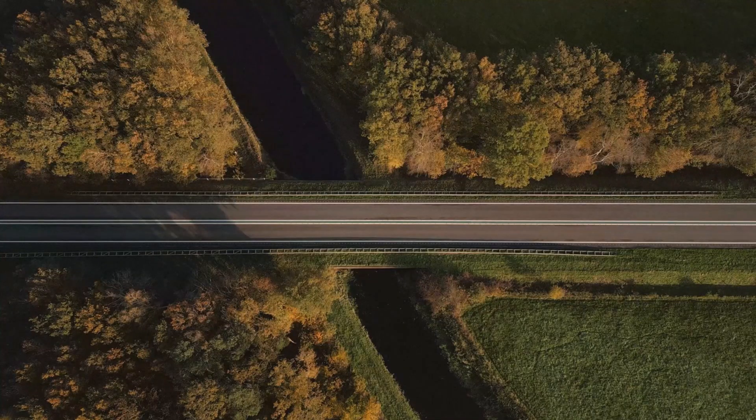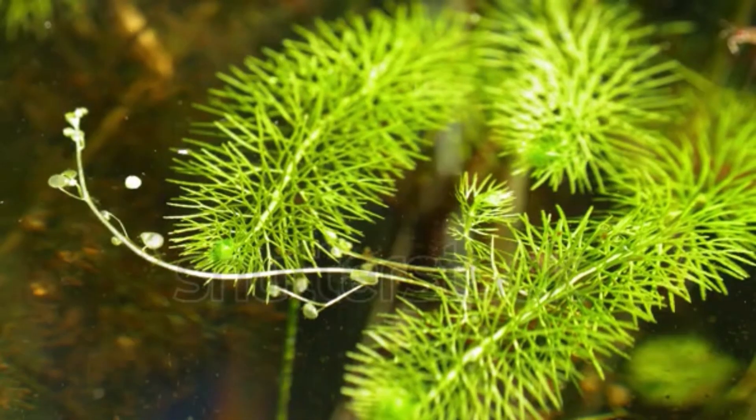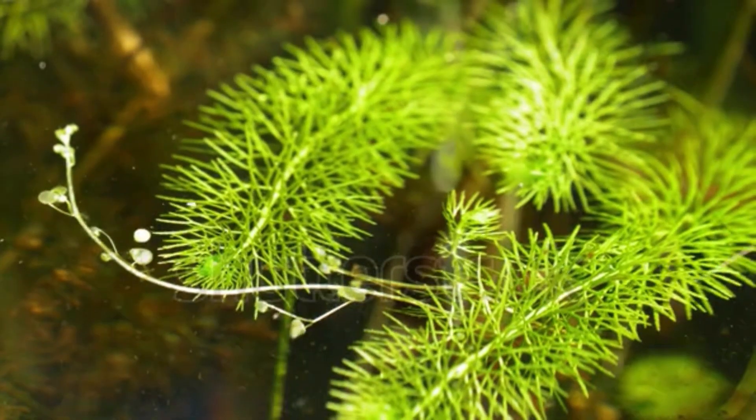Hey there, nature explorers. Let's take a fascinating journey into the underwater world of the bladderwort family, carnivorous plants with some serious hunting skills.